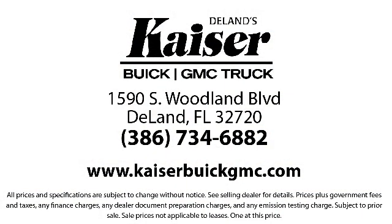Kaiser Buick GMC Track is located at 1590 South Woodland Boulevard in Deland.